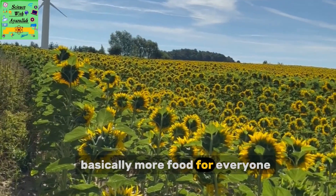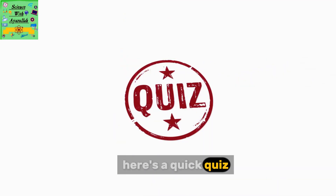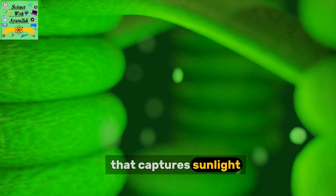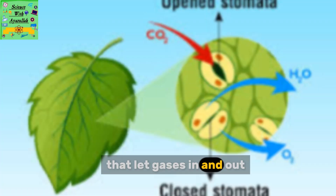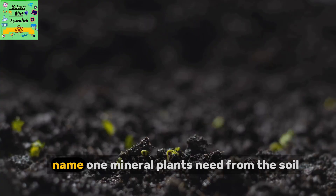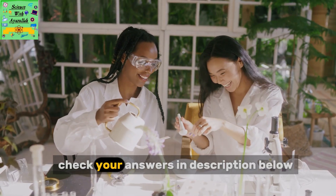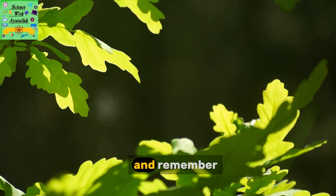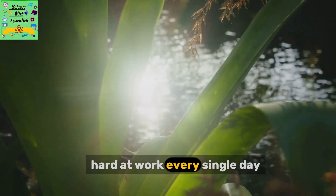Basically, more food for everyone. Let's see how much you remember — here's a quick quiz. What is the name of the green pigment that captures sunlight? What are the tiny holes in the leaf called that let gases in and out? What do plants store their extra carbohydrates as? Name one mineral plants need from the soil. Check your answers in the description below. Remember, every green leaf is a tiny solar-powered factory, hard at work every single day.